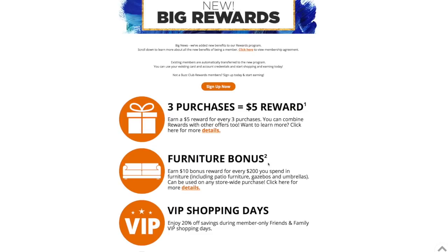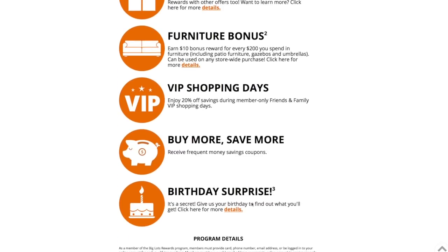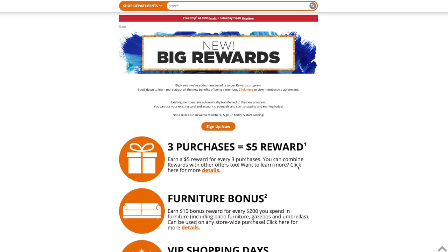So if you purchase a chair for four hundred dollars, you're going to get a twenty dollar bonus, and that is separate from the three-purchase reward. They also have VIP shopping days where all reward members get an additional twenty percent off on specified days. They'll announce it. Plus there's a birthday surprise bonus — percentage-off rewards that can be used for anything in the store.